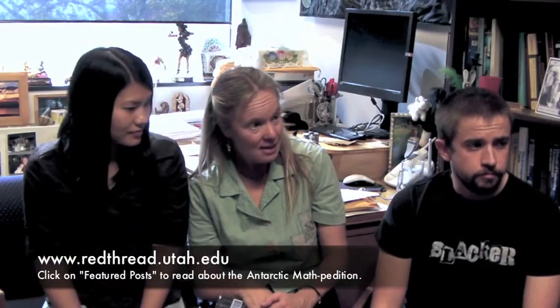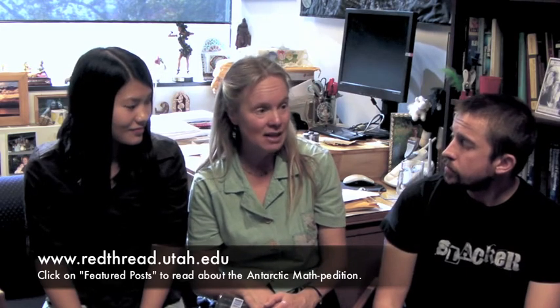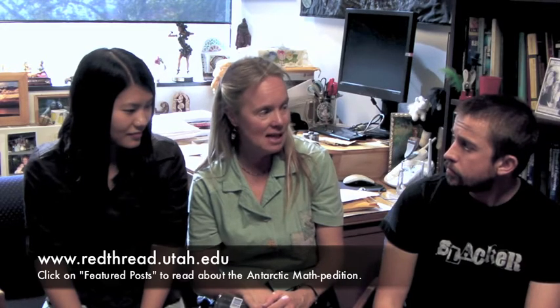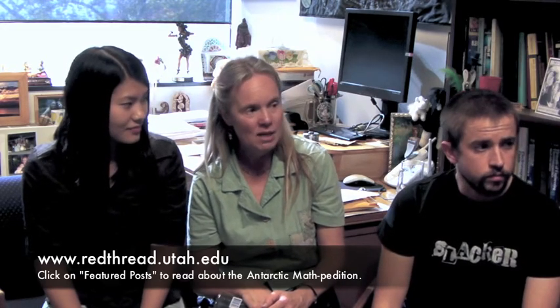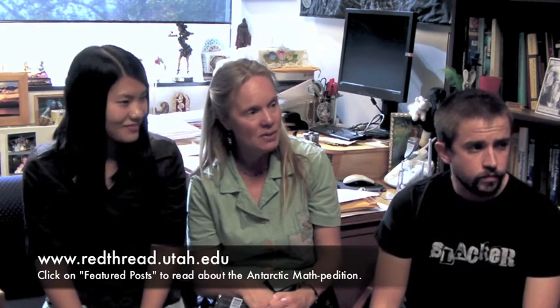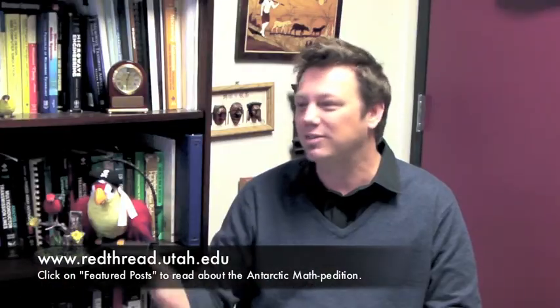While you folks are down there you're going to be blogging, so we'll put up a URL for people to follow what you're doing. We already started it. We're hoping that anyone studying math — K through 12 students, teachers, anyone interested in math — if they tell us what math they're studying, we'll show examples of how we've been using various kinds of math while we're down there. You actually call this a 'math expedition'!